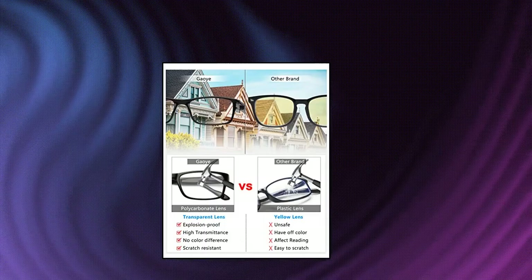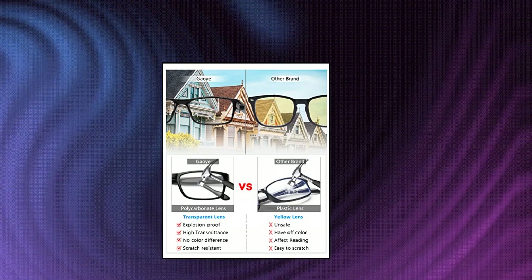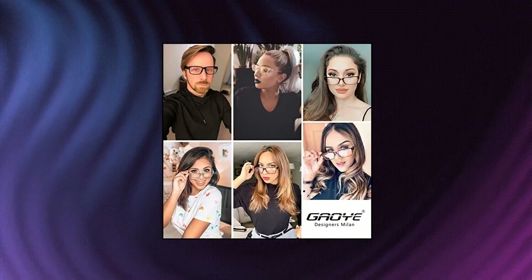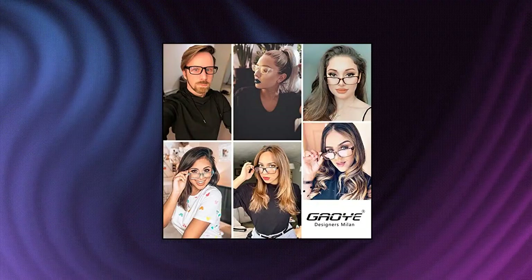Enjoy your digital time with no worry about eye fatigue, blurred vision and headache — let you have a better sleep. Resin spring hinge frame, ultra light and flexible resin frame material for durability and comfortable long-term wearing.